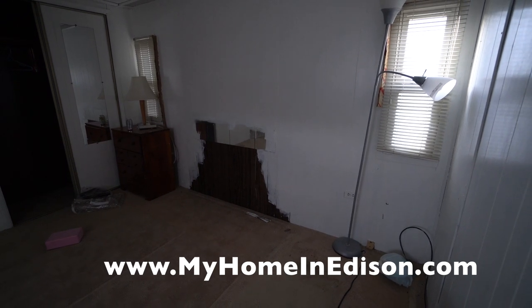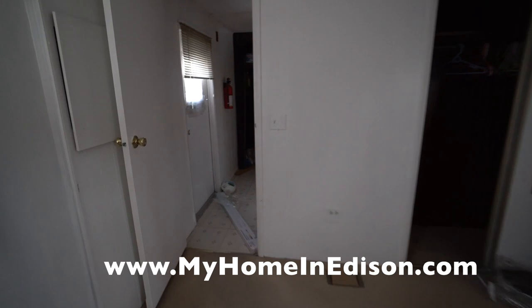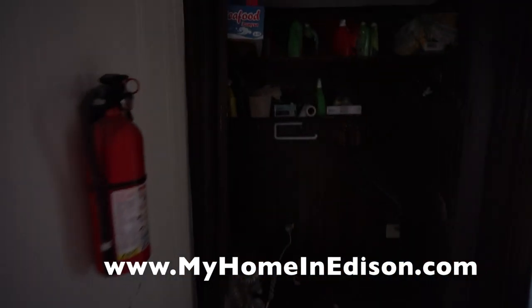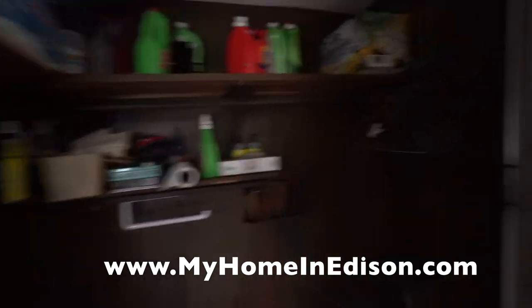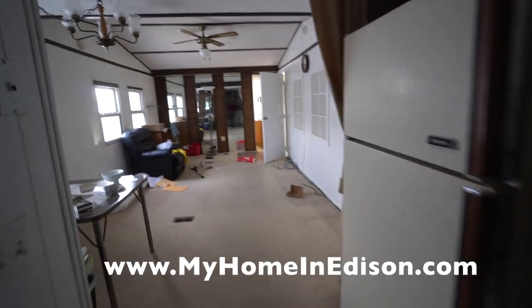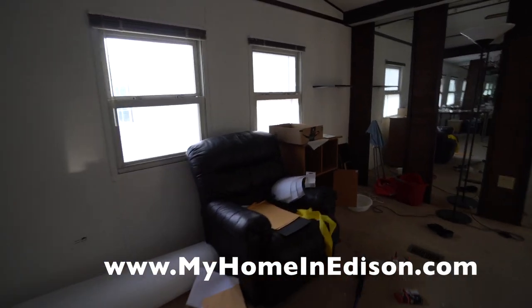Here you notice that behind where the bed used to be there is wood paneling. I believe one of the owners of this home — there have been three — painted much of the house white to make it brighter, but in the day this house was dark wood paneling, which was part of the 60s and 70s.